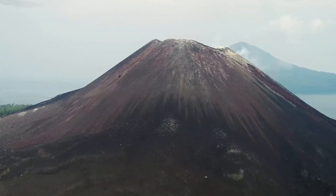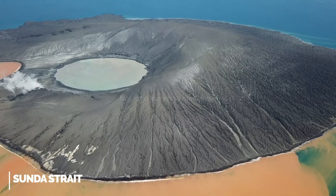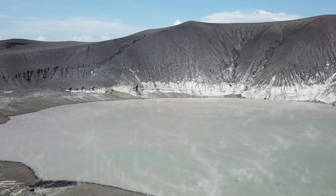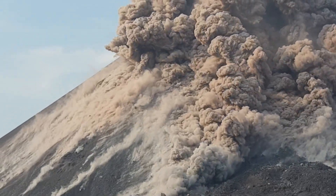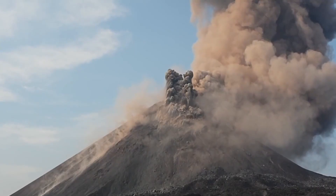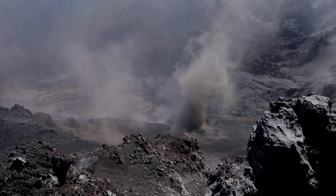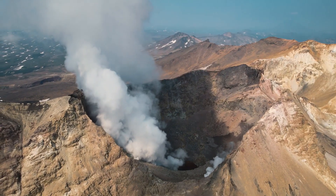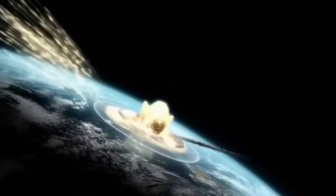A caldera in the Sunda Strait, which separates the islands of Java and Sumatra, began to erupt during the summer of 1883 due to growing turbulence. This eruption sent enormous plumes of ash and steam into the sky. Then on August 26th, an undersea volcano erupted, sending pumice, ash, and hot lava flows across adjacent towns as it expelled some six miles of material. Thousands of people died as a result.